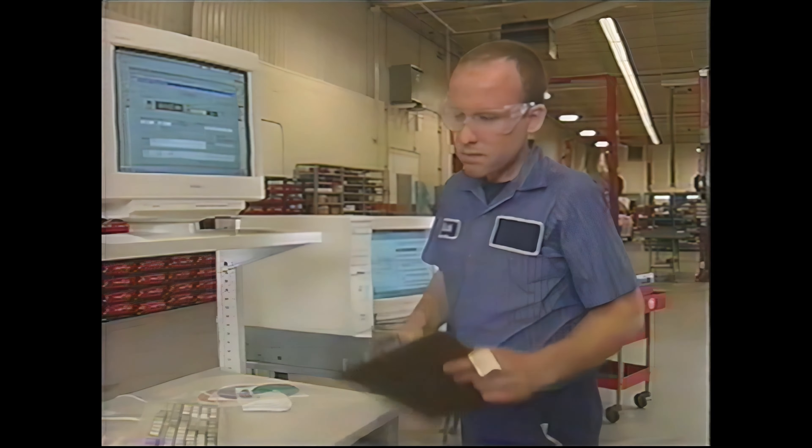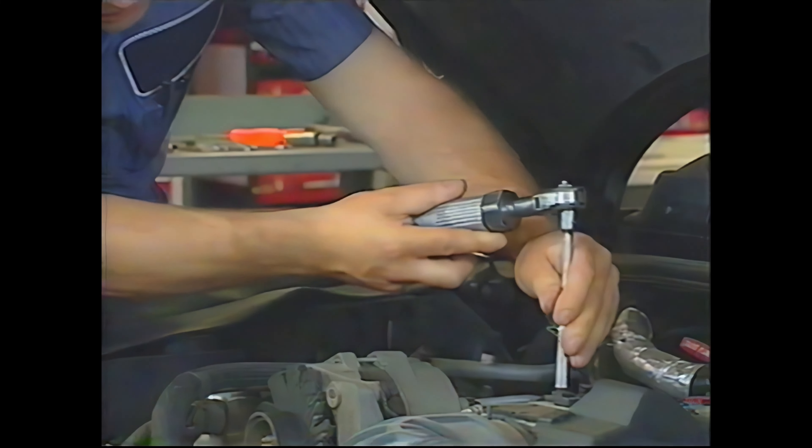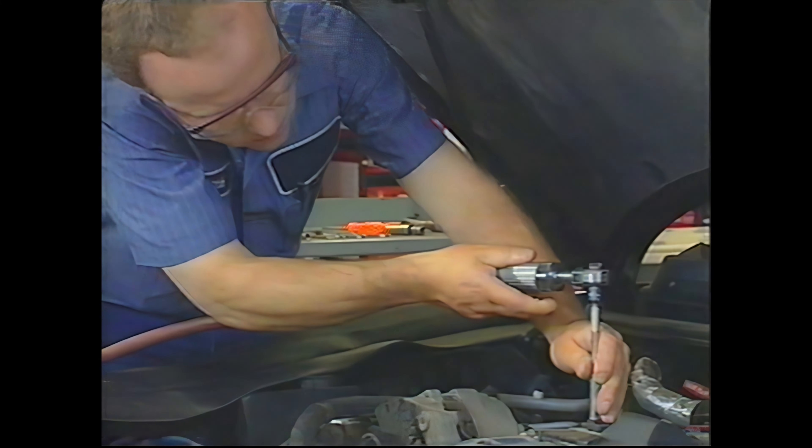Another change to improve accuracy is that time studies are only performed using published procedures. So now you know that today's service times are established using the same vehicles and publications available to field technicians. Another improvement to get more realistic times is the use of power tools, but these are only used during disassembly. This resulted in an average reduction of 4% in labor time.